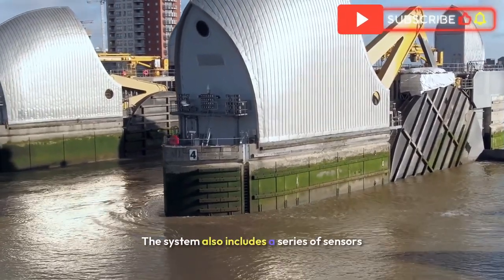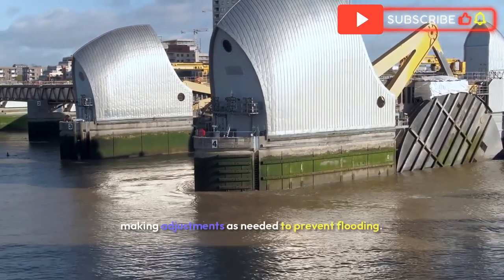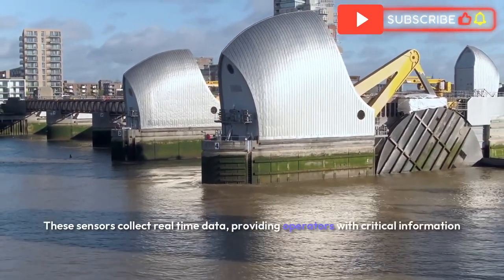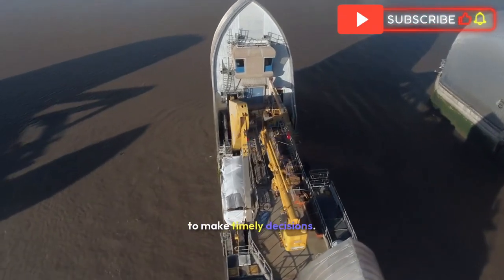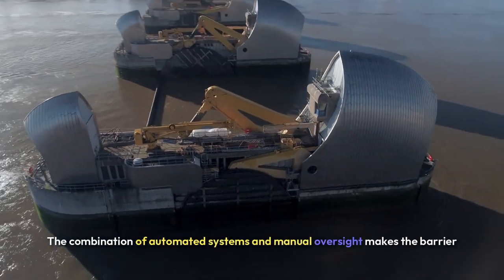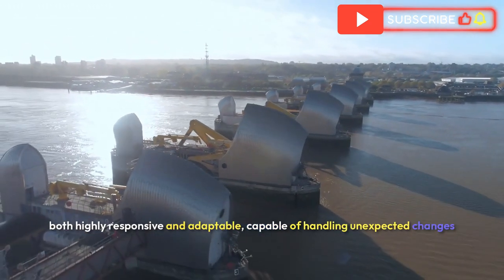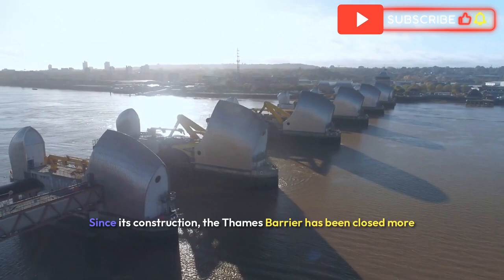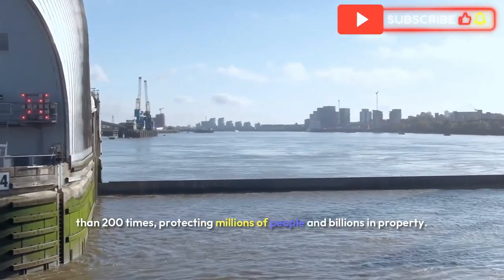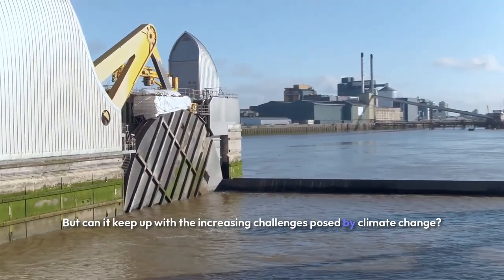The system also includes a series of sensors and control mechanisms to monitor water levels, making adjustments as needed to prevent flooding. These sensors collect real-time data, providing operators with critical information to make timely decisions. The combination of automated systems and manual oversight makes the barrier both highly responsive and adaptable, capable of handling unexpected changes in weather conditions. Since its construction, the Thames Barrier has been closed more than 200 times, protecting millions of people and billions in property.